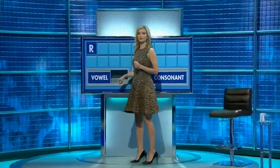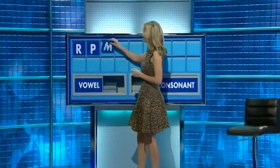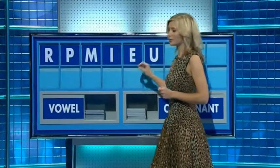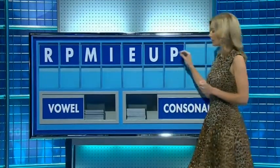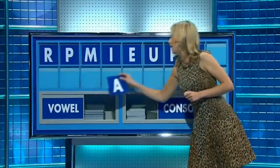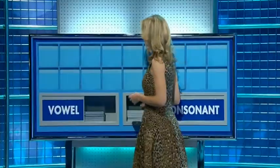Thank you Chris. R. And another? P. And a third? M. And a vowel? I. And another? E. And another? U. And a consonant? P. And another? R. And a vowel? And the last one? A. Not surprisingly I had the shorter version please. Thank you John.